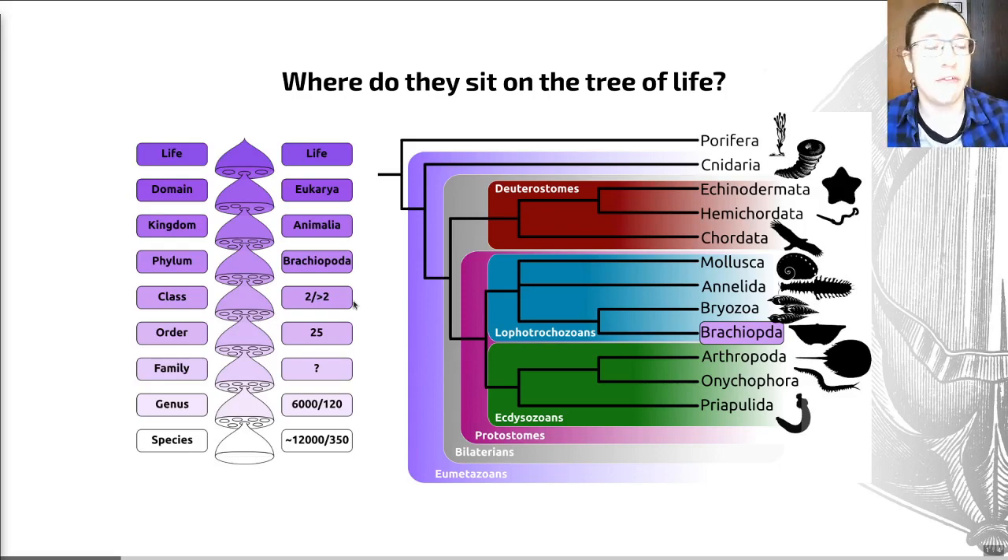There were either two classes or more than two classes, and there are around 25 orders. It's very difficult to get a handle on how many families there are. There are about 120 living extant genera and at least 6,000 extinct ones. This is a group with a very strong fossil record. Species-wise, we're looking at about 350 living species, but at least 12,000 extinct ones.